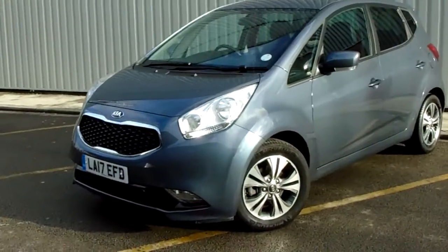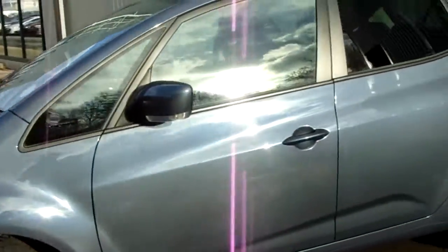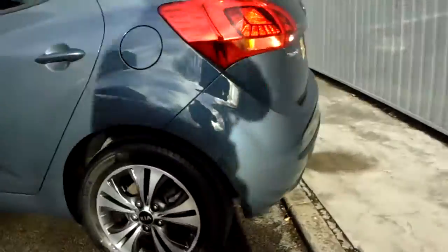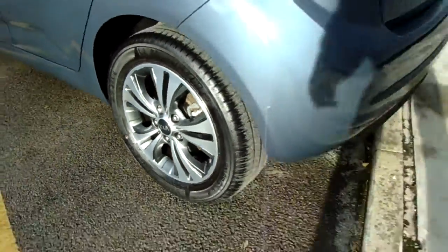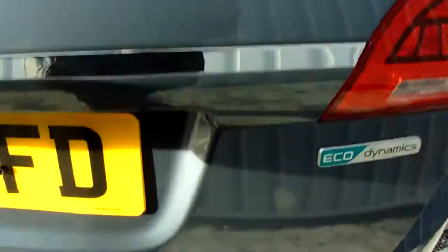The car comes complete with multi-spoke alloy wheels — 16 inch multi-spoke alloy wheels — giving it a really tidy finish. It's got five doors and rear tinted glass. There's also a front parking camera and sensors to help in difficult parking situations.